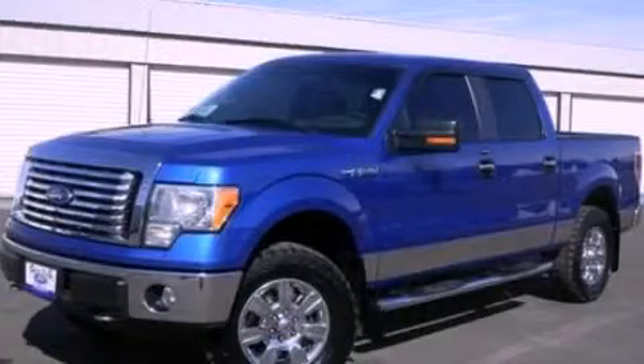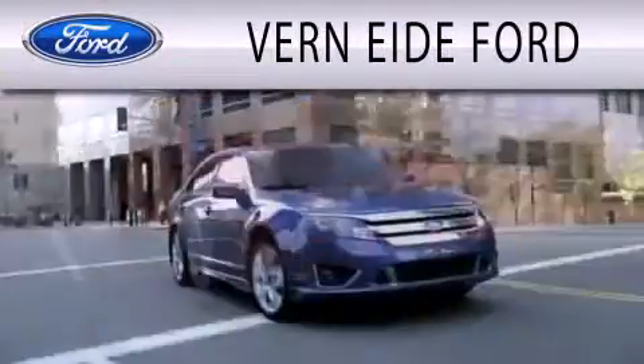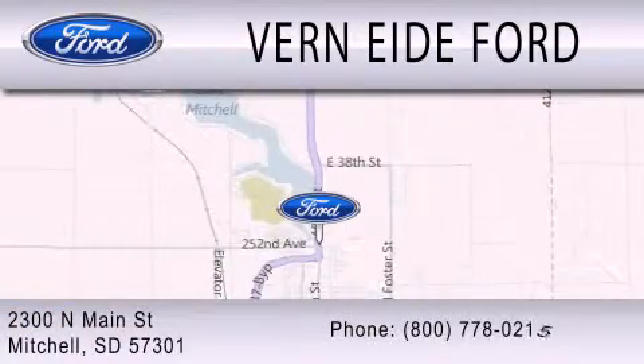Please call us today for more information on this great vehicle. Vernity Ford is dedicated to doing everything possible to ensure that the experience you have selecting your next vehicle is as pleasant as possible. We are located at 2300 North Main Street in Mitchell.